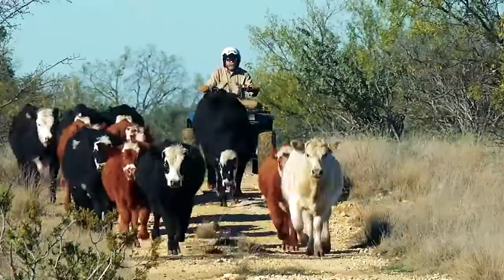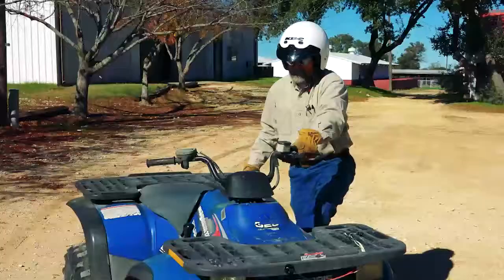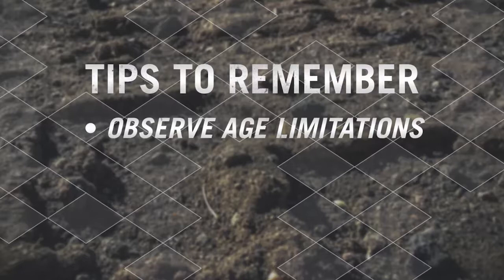Risks and hazards come naturally with operating an ATV, but ranching and farming are especially challenging and potentially dangerous and must be taken seriously to prevent injury and death. However, if you know the risks and hazards, you can take steps to avoid them. Here are some things to remember.